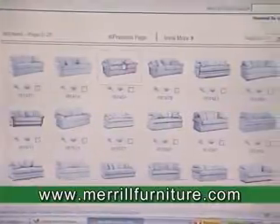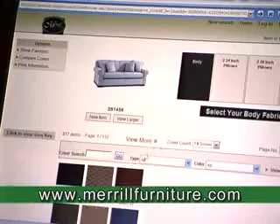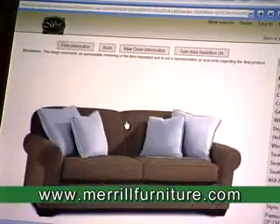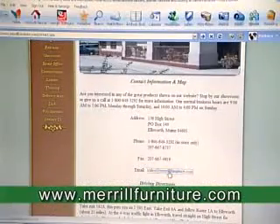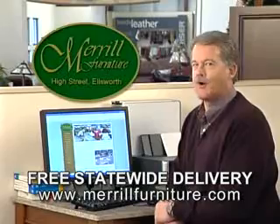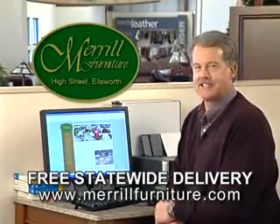Select from hundreds of styles, view all the fabrics available, make a choice, and see how it looks. Then arrange the furniture you selected in your own room with our online room planner. Email us your selections for a quick price quote. Any hour of any day, furniture shopping just clicks away at merrillfurniture.com.